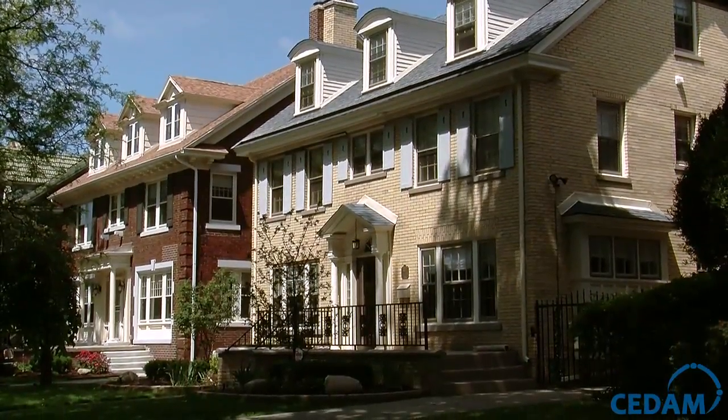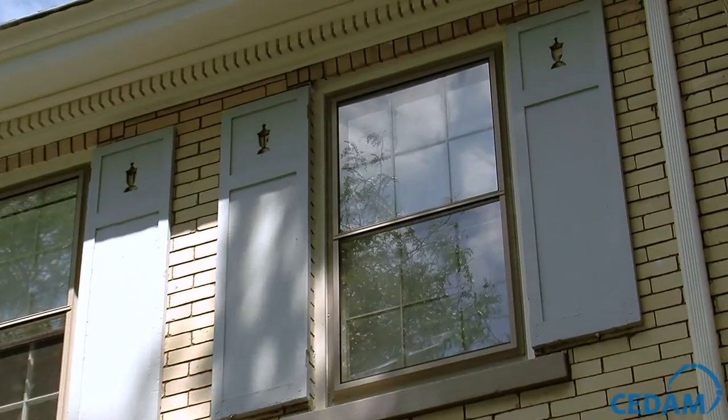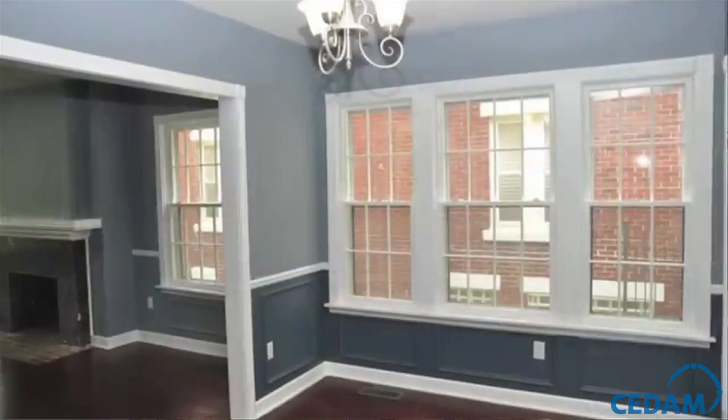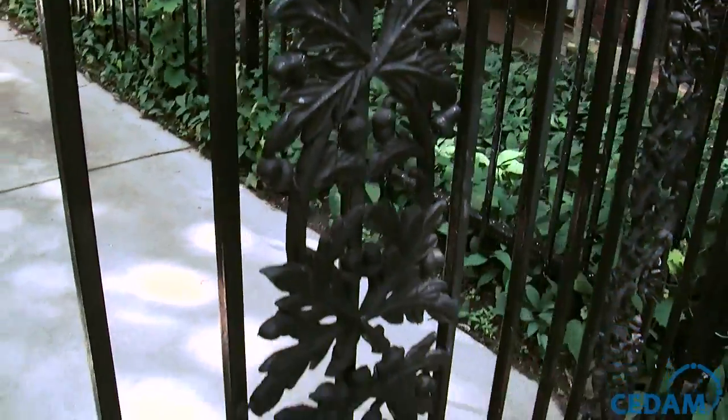When I walk through and I see things like the dental molding, fabulous crown molding that's a foot long, it just excites me because it's visually stunning. You can't get it anywhere else.